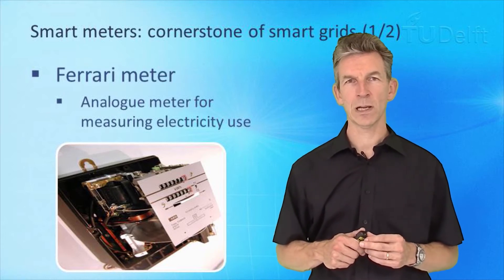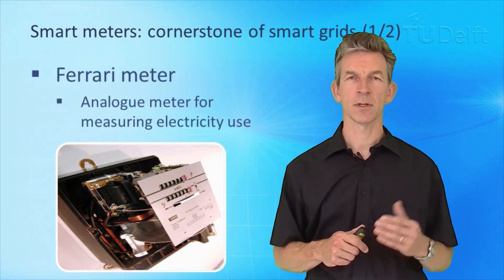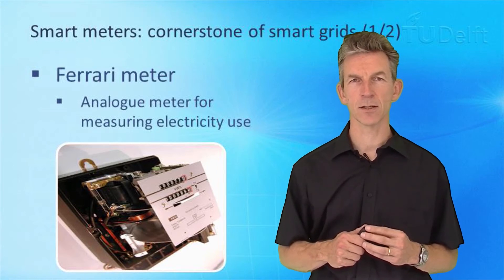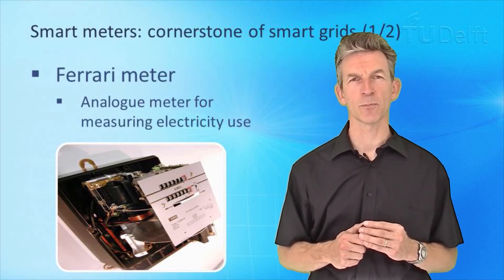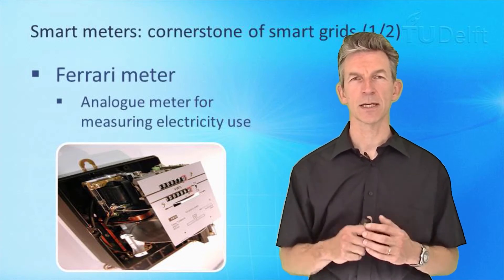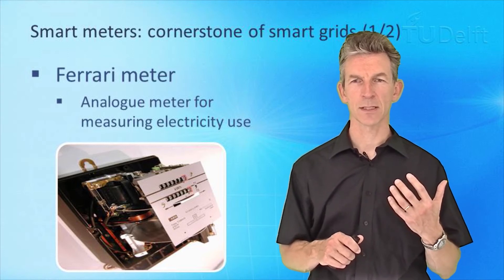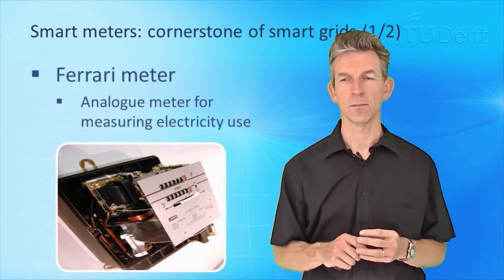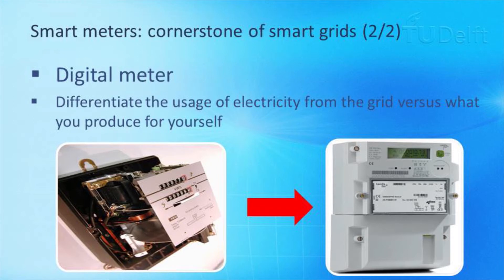What is a smart meter to start with? You all know the Ferrarismeter, which is an analog meter for measuring your electricity consumption. It has multiple registers to record usage in different time periods. But if you are producing electricity yourself, this Ferrarismeter turns backwards — it doesn't differentiate between what you use from the grid versus what you produce back. If you have a digital meter, these different energy flows towards and away from your home can be registered separately.